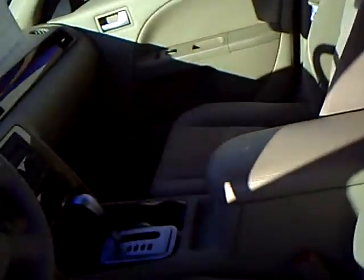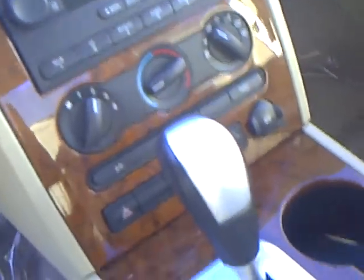This is stock number 1U100072 with 65,000 miles — a 2007 Ford 500 SEL. In the interior you have your auto rear view mirror, a single CD changer, and a nice wood grain interior. The seats are very nice.